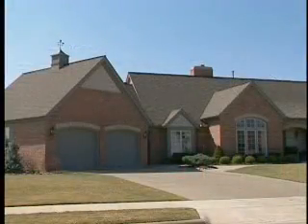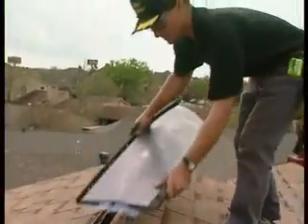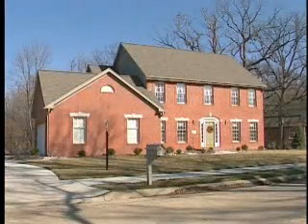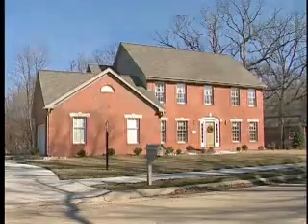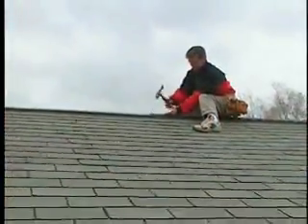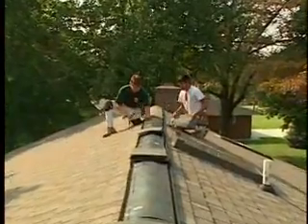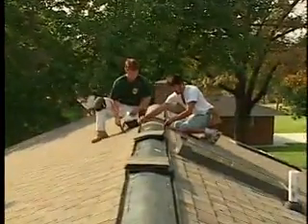Ridge vents also win when it comes to aesthetics. Shingle-over ridge vents are installed along the ridge and covered with cap shingles — they blend in with the roof and can barely be seen from the ground. Most professional roofing contractors use ridge vents, but there are different types, and some perform better than others.